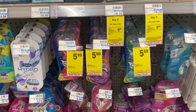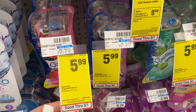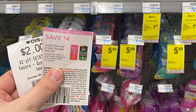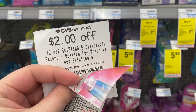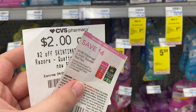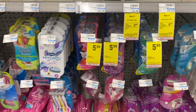Another deal you can do is on these Skintimate disposable razors. They're on sale this week for $5.99. We do have a $4 off one coupon in the 4/25 Smart Source insert, and then if you have the $2 off Skintimate CRT, that would make it completely free. I'm not going to do this deal because none of the scents that they carry at my store attached to the CRT. So be very careful with that — make sure you're scanning in the CVS app to double-check that it's attaching to the one you're buying.